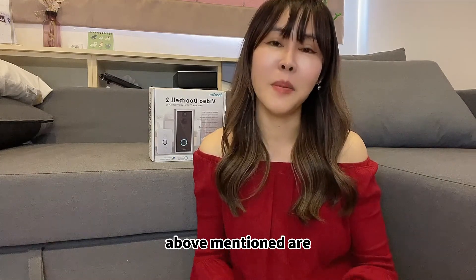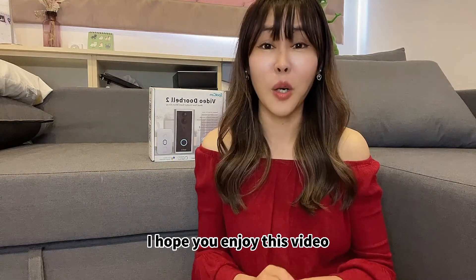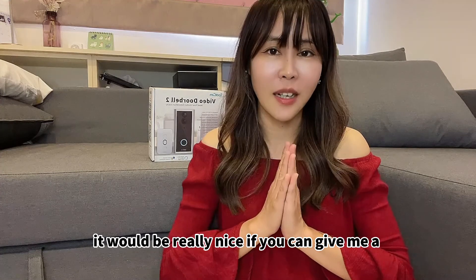Okay, that's it for today. I've mentioned everything I wanted to share about the SparkCam video doorbell. I hope you enjoy this video and have a better idea about this product. It'll be really nice if you can give me a like!